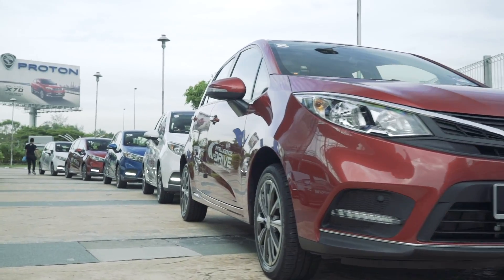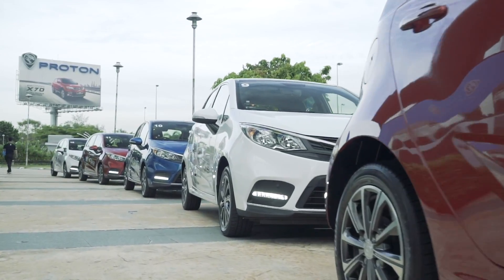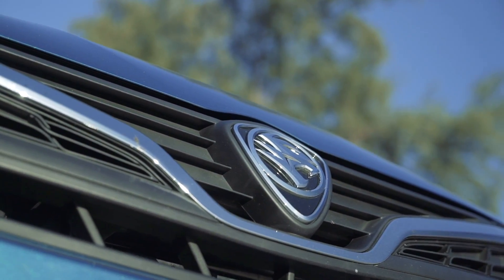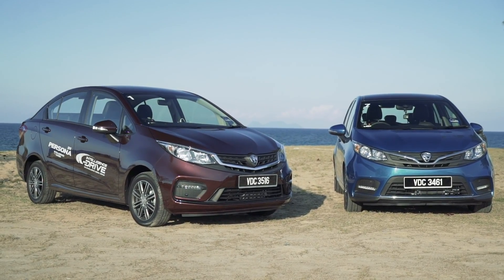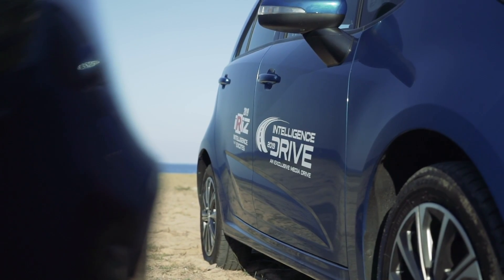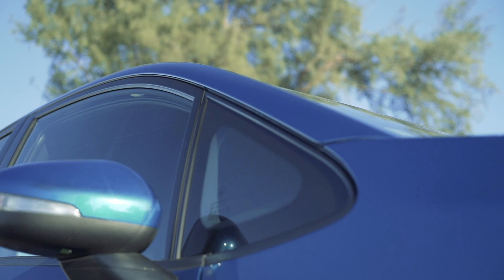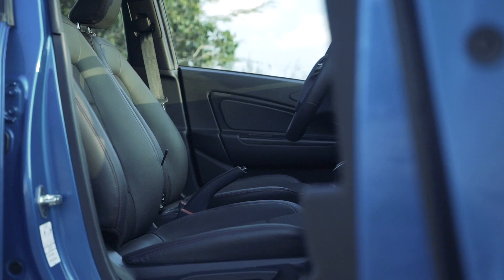Now we're driving the new 2019 Proton Iriz, and it feels about the same as the Persona — anyone who says it feels completely different is not being truthful. This is technically the second facelift for the car but the first time it's getting a proper visual update. The whole front bumper is different; the lights are taken from the Persona, so you lose the projector headlamps of the old car. Apparently a lot of people didn't like the old big bug-eyed look — I sort of prefer the old one, but I do prefer the new Persona face over this Iriz face.